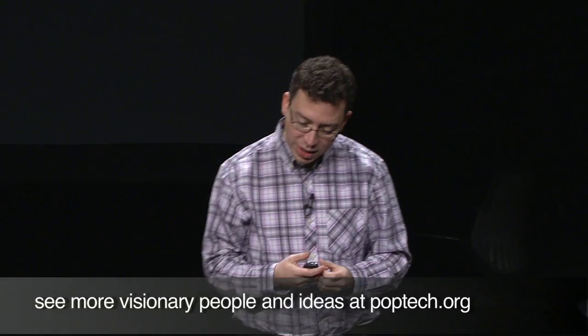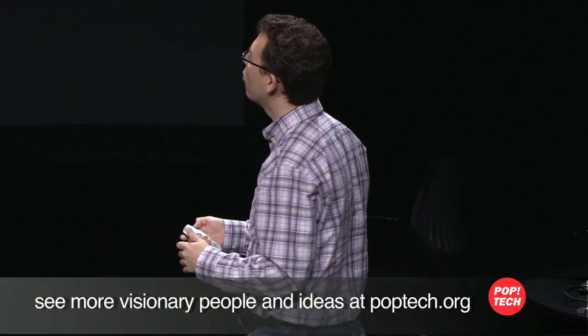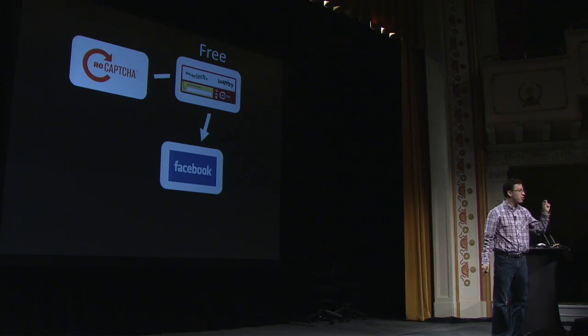This is basically the idea of digitizing one word at a time. About two years ago, we released this web service called ReCAPTCHA. The idea is: if you're a website like Facebook where you need CAPTCHAs to protect yourself against spam, you can come to us and we'll give you the CAPTCHAs for free. The only caveat is that we get to see what your users are typing so that we get to digitize words.